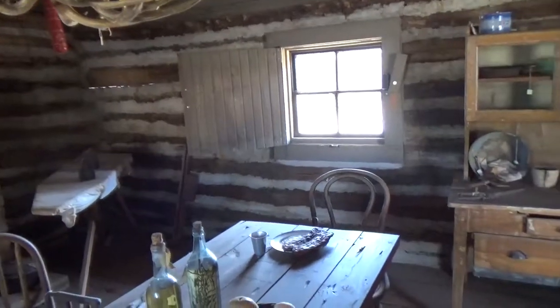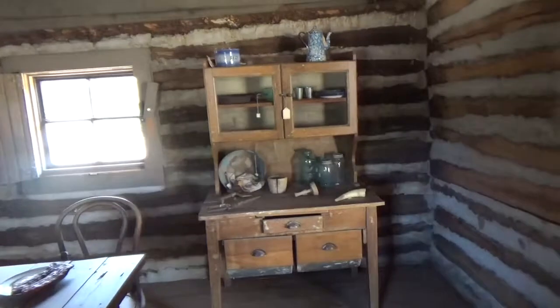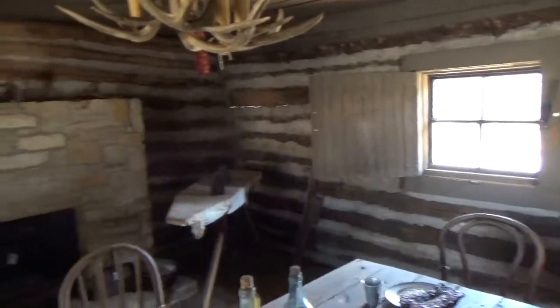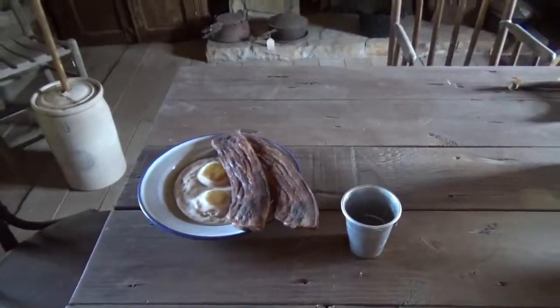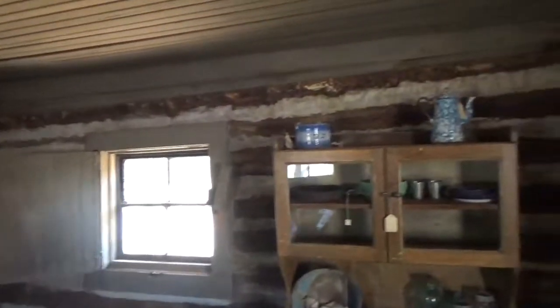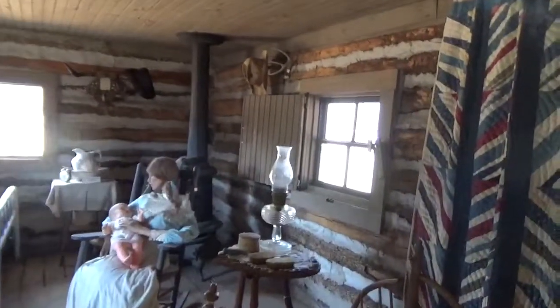I'm going to show another cabin that's inside the museum that they also dismantled and moved here. Over in this section is where they would cook and eat — got some chow left there. I like their antler lights. Then you go across the open area and there's a bedroom on the other end. They built a really nice overhang on this as a shelter to help preserve it.